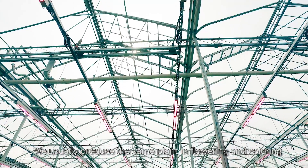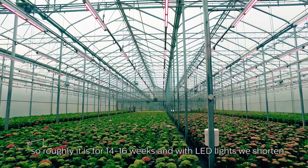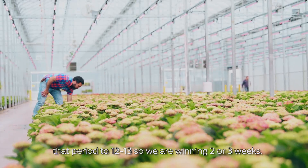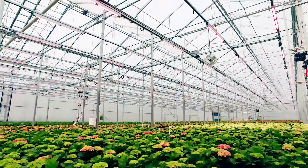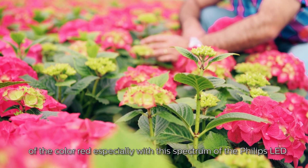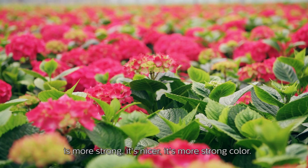We usually produce the same plant getting flowering and getting the color in roughly 14 to 16 weeks. With the LED lights we shorten that period to 12 or 13 weeks, so we are winning two or three weeks. We have some varieties that have a red color, and the intensity of the red color, especially with this spectrum of the Philips LED, is more strong — it's a nicer, stronger color.